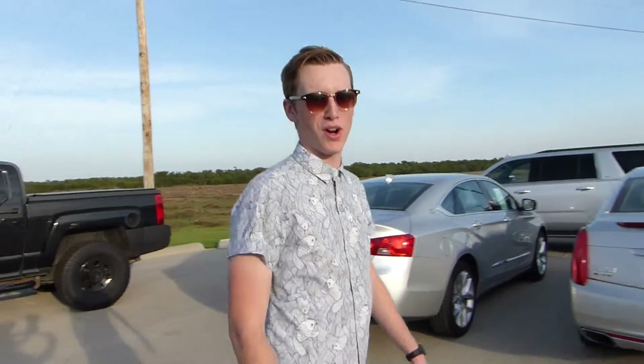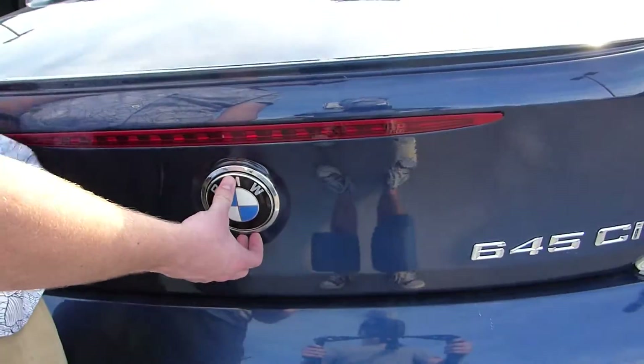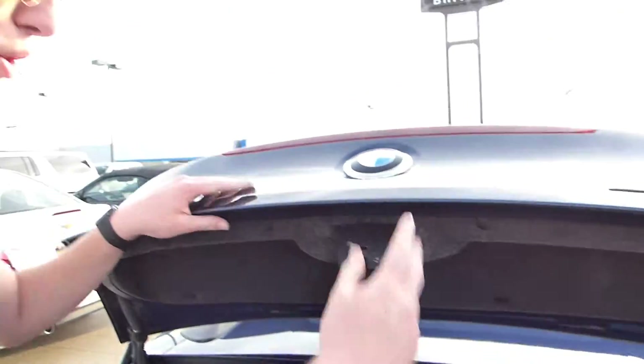Let me show you my favorite part of the car. It has to be here on the rear — the BMW emblem doubles as your trunk door handle.